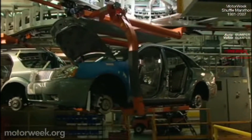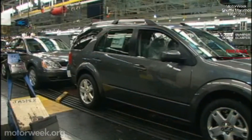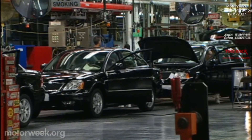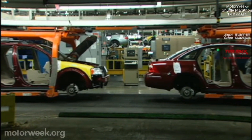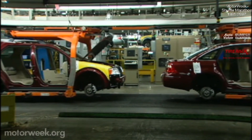Chicago Assembly was Ford's first flexible car assembly line, able to build different vehicles on one line. Both the Ford 500 and Mercury Montego sedans are built right alongside the Ford Freestyle crossover utility vehicle. While they all share some basic components above the wheels, the differences between the Freestyle and the sedans are almost total.